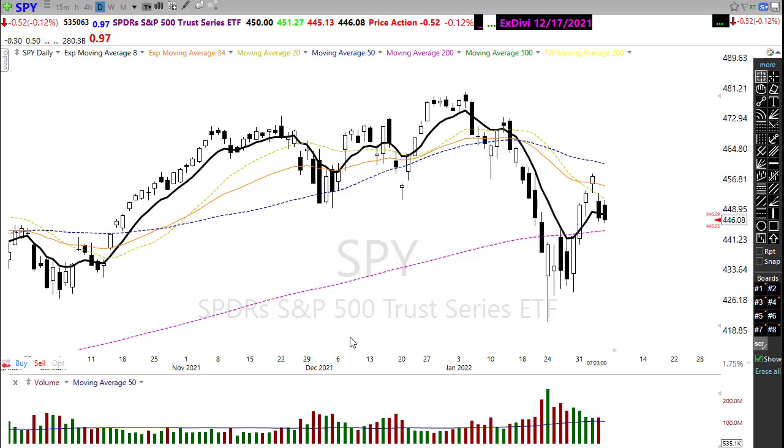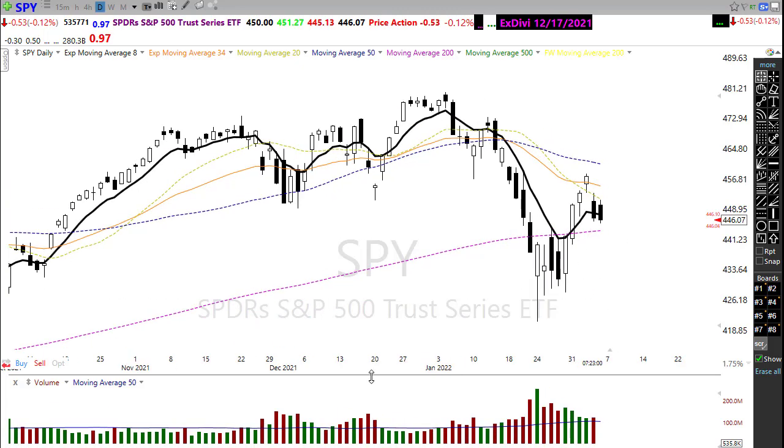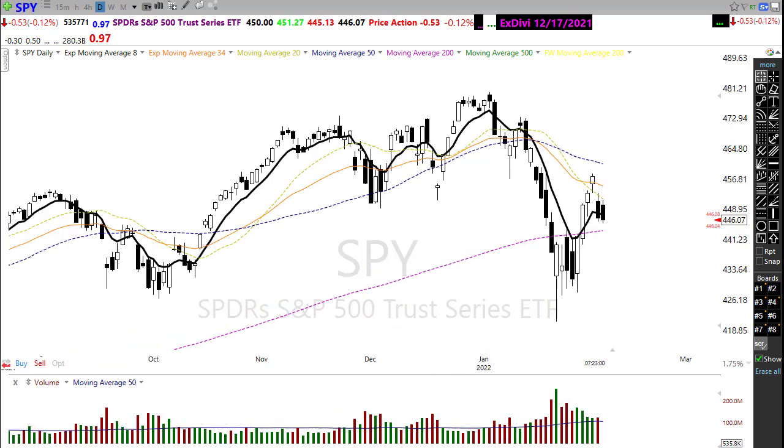We're still holding above the 200-day moving average, and we may get some damage repaired because of good earnings from Amazon and Snap last night. But if that jobs number comes in bearish, selling could intensify and we could slip through the 200-day moving average. If you're bullish, you want to see us hold this support area and push up; if you're bearish, you want to see it crash through and set new lows.